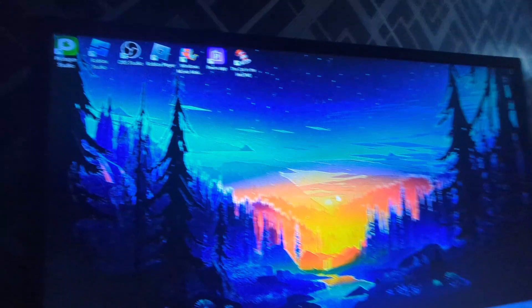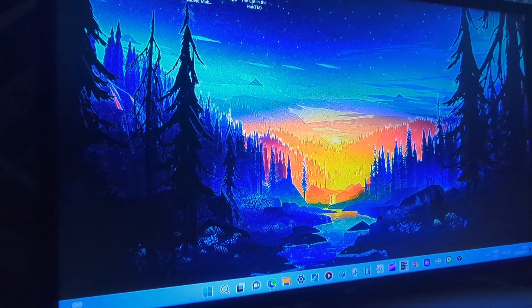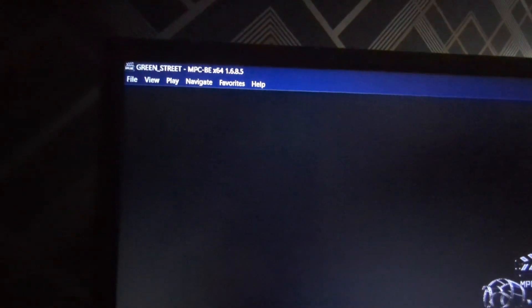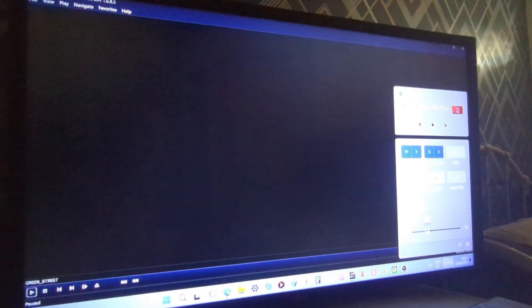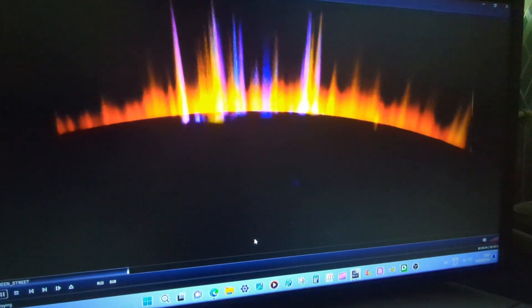Green Street is in and it should be loading up the MPC DVD player. It's recognised up there and it's just loading up the disk. So DVDs work on the PC.